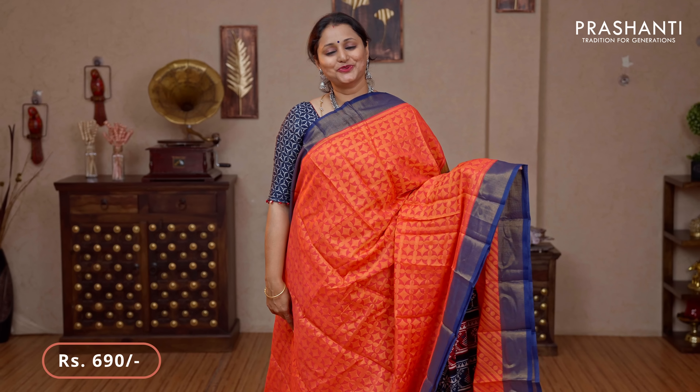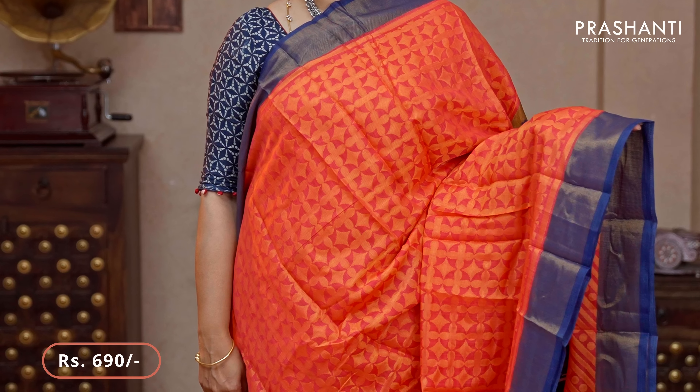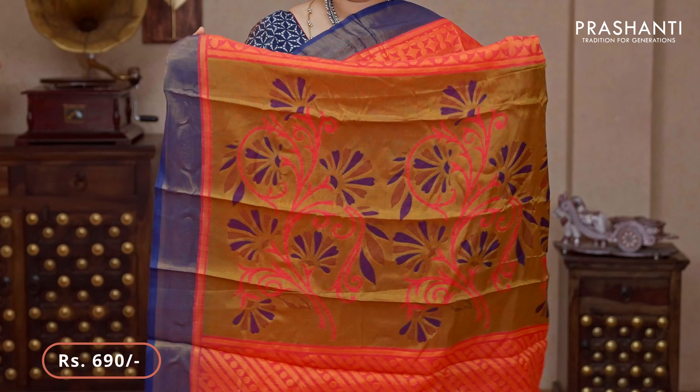Peach with navy blue — a contrast colour combination with beautiful navy blue zari borders on either sides. The body has got all over brasso weaves running throughout the saree. That's the pallu — brasso pallu and a matching running blouse priced at $690.